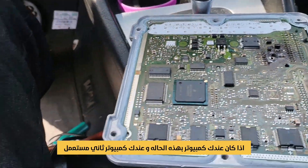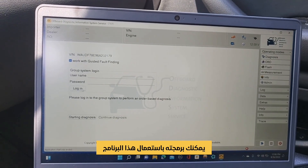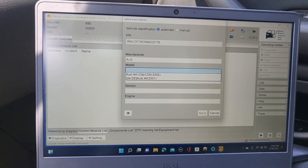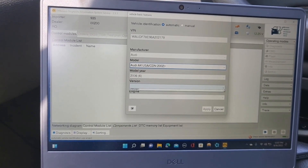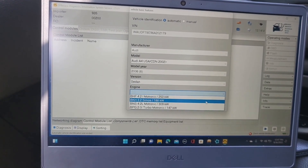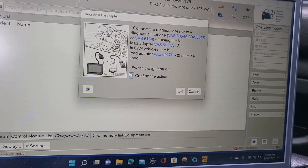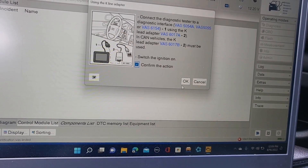If you have one like this and you have a used computer, you will be able to program it using this software and it will work. This is an Audi A4 2006 sedan. Select the size, apply, confirm — I believe this car's coding and programming doesn't require online.